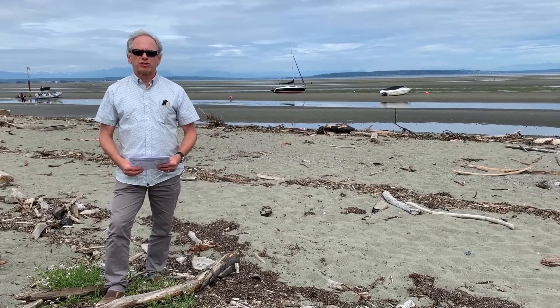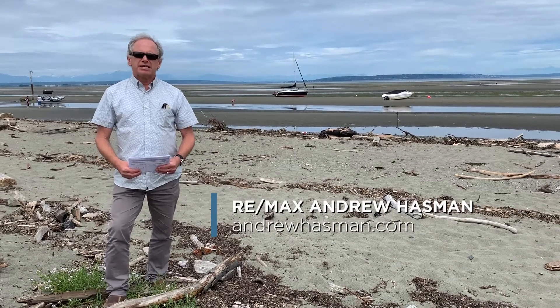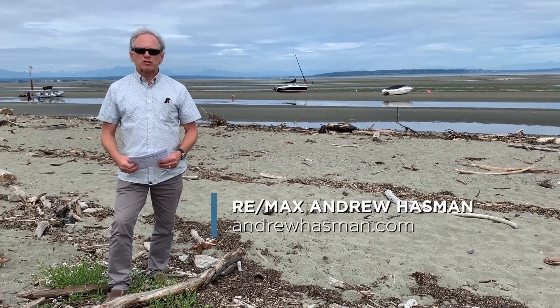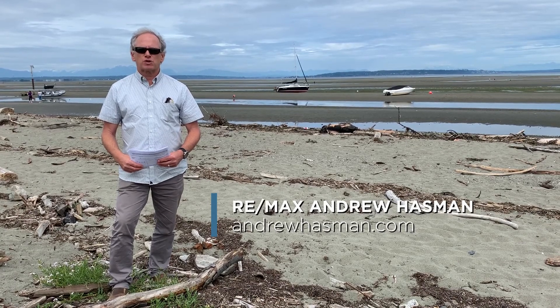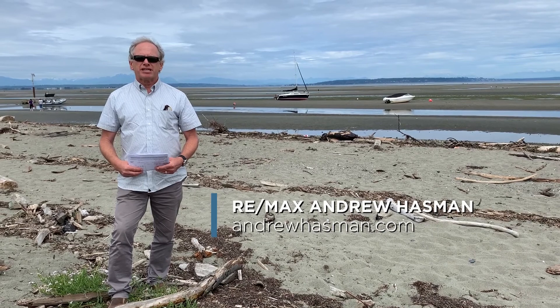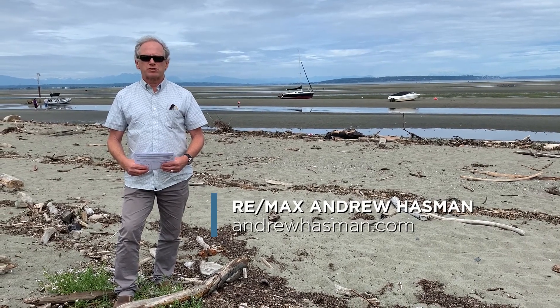We've just listed a lovely home here in the community of Boundary Bay in sunny Tsawwassen. But before we show you the house, we wanted to show you some of the area highlights. Right now I'm located at the beautiful beach — Centennial Beach — here in Boundary Bay on this perfect summer day.